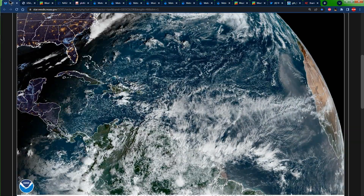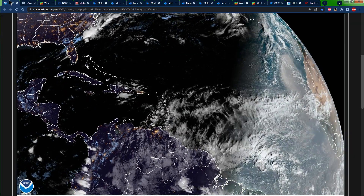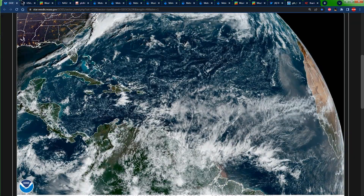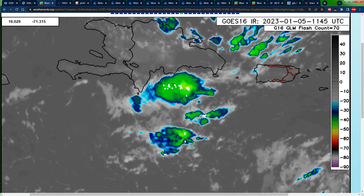Hello everyone, with the Weather Jamaica here. Welcome to this updated video on the weather across Jamaica. It is Thursday morning, January 5th, 2023. Let's jump right into it. We can see that on the significant feature map we have some lines right here that represent a trough, and when we look back at the satellite images we can see